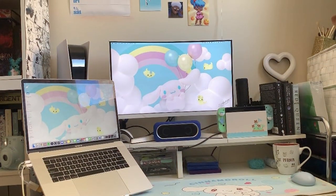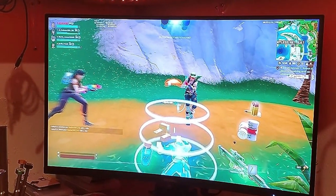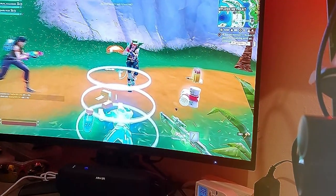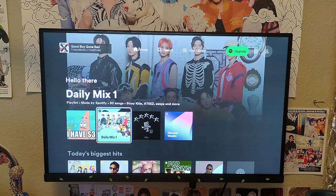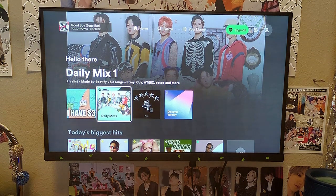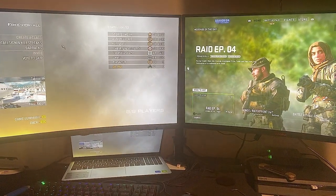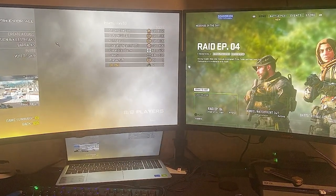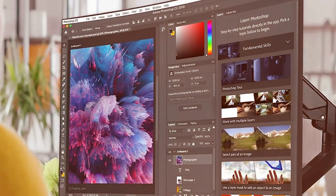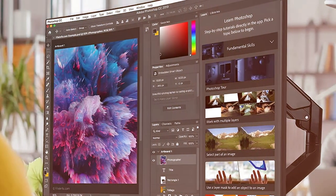The KORUI monitor supports AMD FreeSync technology, reducing screen tearing and stuttering for a tear-free gaming experience. Plus, with a sleek and minimalistic design, it looks great in any gaming setup. Connectivity options include HDMI, DisplayPort, and audio out, providing versatility for various devices. The monitor is VESA mount compatible, allowing you to customize your setup further. In summary, the KORUI 27-inch QHD Gaming Monitor is a fantastic choice for gamers who demand high-resolution, smooth performance, and vibrant colors. It's a versatile and stylish addition to any gaming rig.